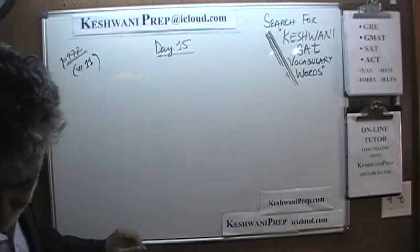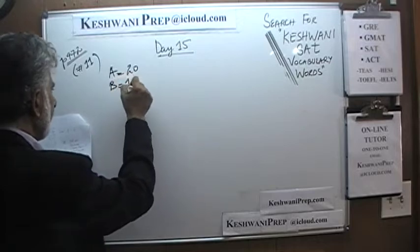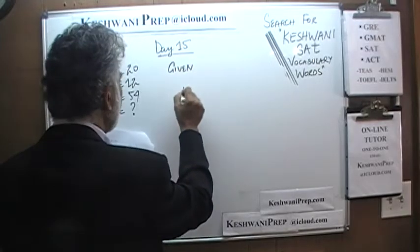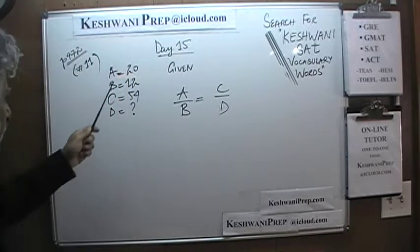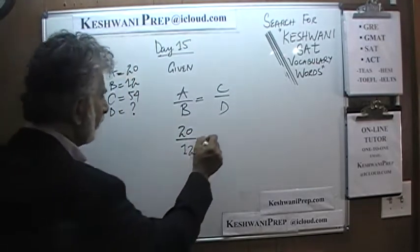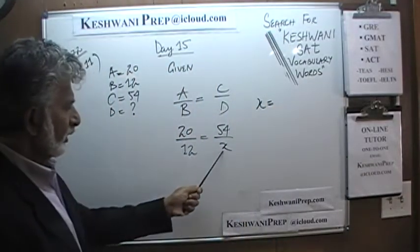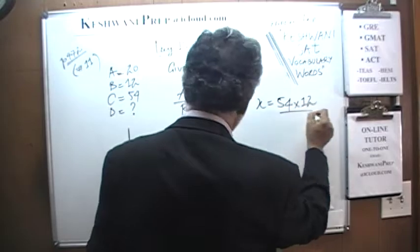Number 11. We are told that A equals 20, B equals 12, and C equals 54. The question is how much is D, given that the ratio A to B is the same ratio as C to D. So A over B equals C over D.